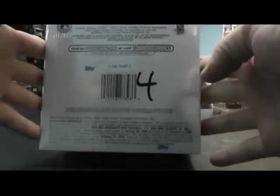Next up we have a Bowman's Best break. This is for AJ. This is the last box from the case — number four. I think I have another case of this coming in tomorrow.